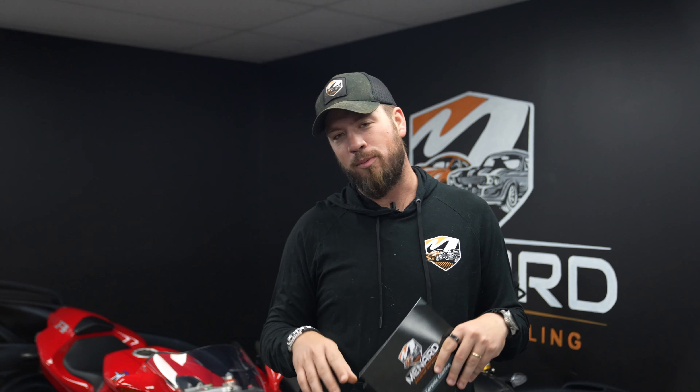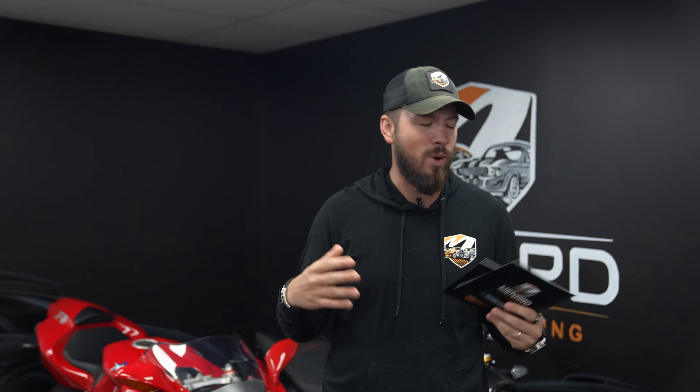You bought a used car? You bought a new car? You've had your car for years? Do you need ceramic coating? You need paint protection film? You need a combo of both?